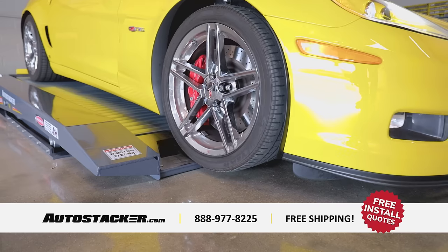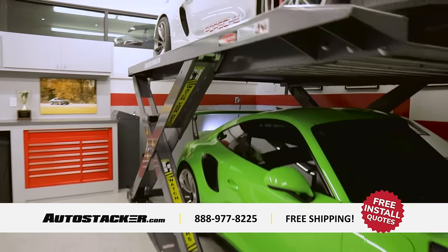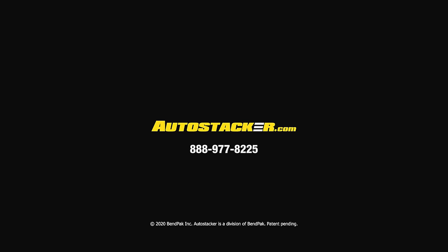Even low ceilings and low stance sports cars are no problem for AutoStacker. If you're looking to organize your space and double your parking overnight, you need AutoStacker. Call now or visit AutoStacker.com to upgrade your garage today.